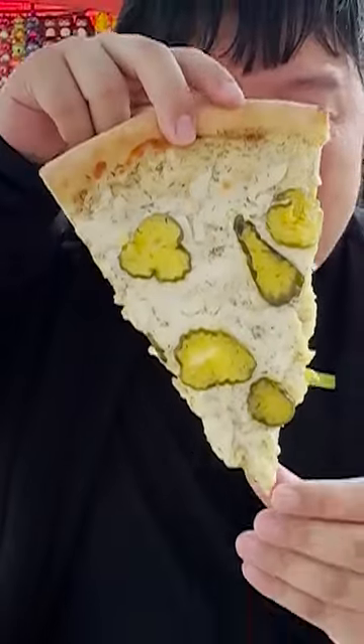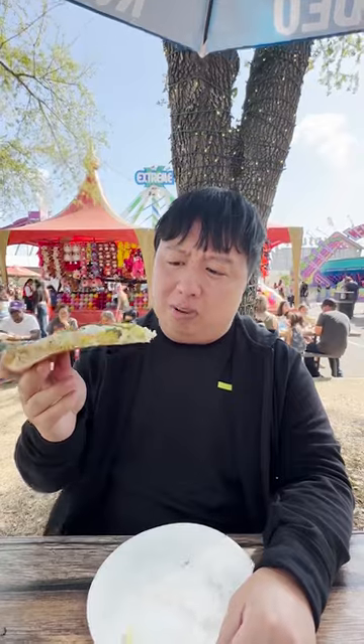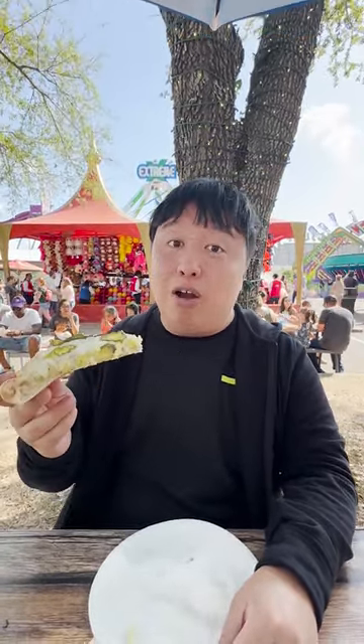Next up, we got the Pickle Pizza. This one looks like a pretty big pizza, though it's probably been sitting there for a little while. But these flavors go good together — it's a little bit sweet, a little bit salty, very acidic from the pickles with a nice crunch, and you also get a little bit of vinegar taste. Overall, not bad.